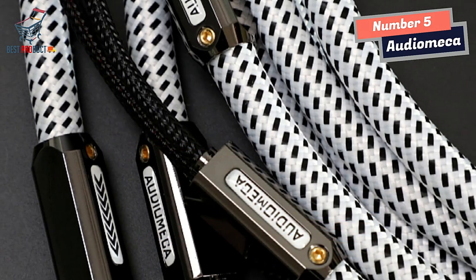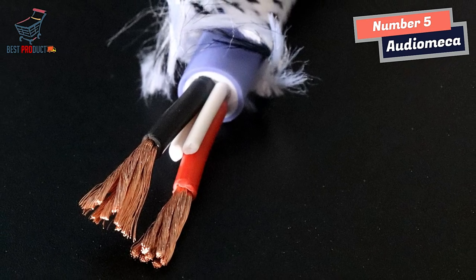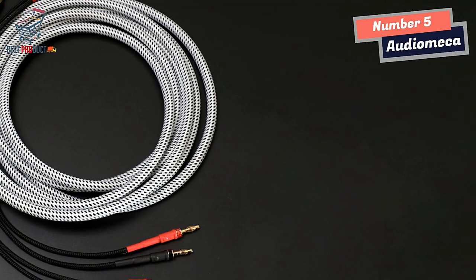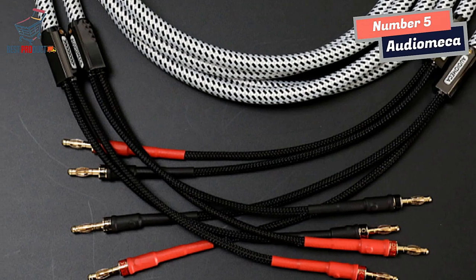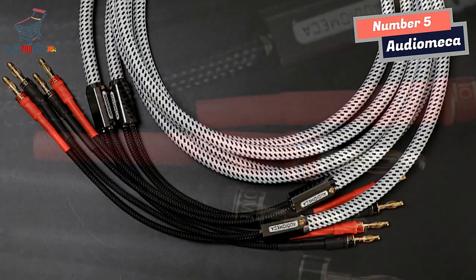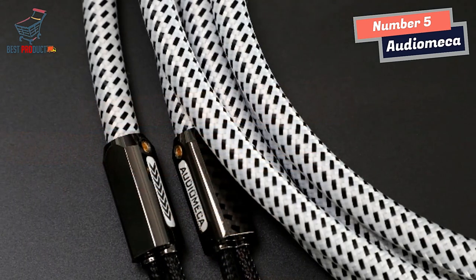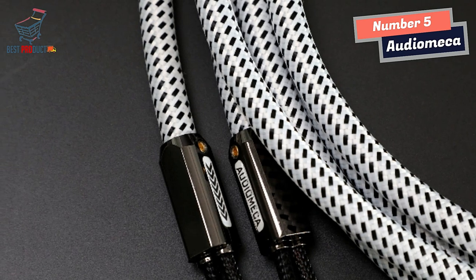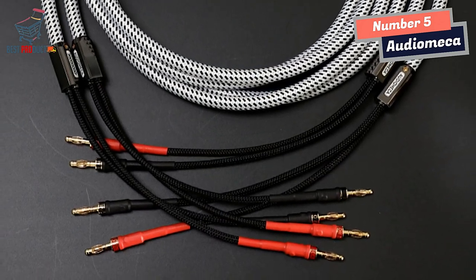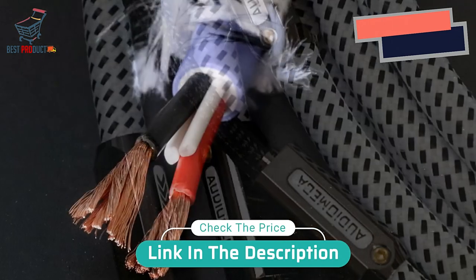Another noteworthy feature is the terminal design. The AudioMeka Hi-Fi Speaker Cable utilizes pure copper gold-plated banana plugs and a multi-lantern front end. These connectors provide a secure and stable connection and allow for smooth insertion and removal. The close contact achieved ensures minimal signal loss and optimal audio transmission. Overall, with its excellent conductivity, robust bass, accurate mid-range, and smooth treble, it delivers a captivating and immersive listening experience. I highly recommend it to anyone looking to elevate their audio system.